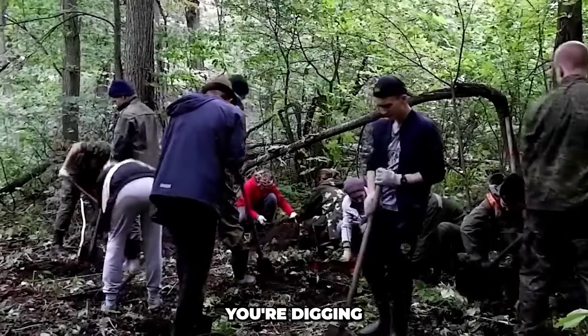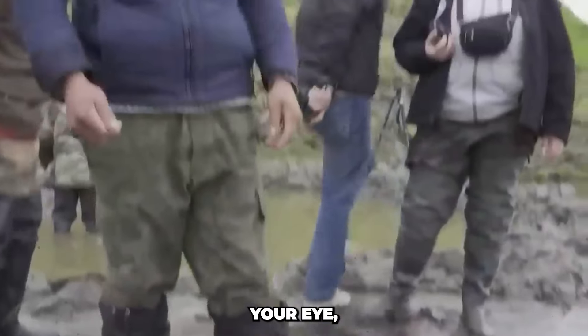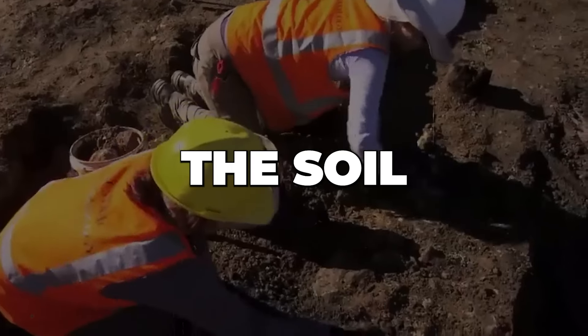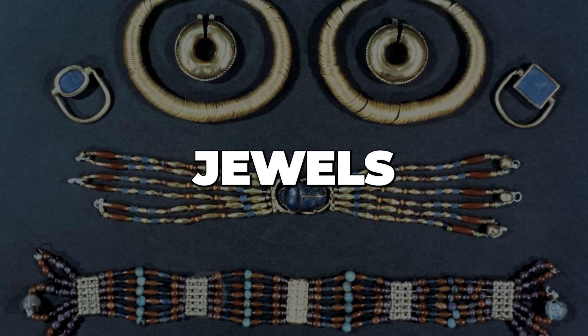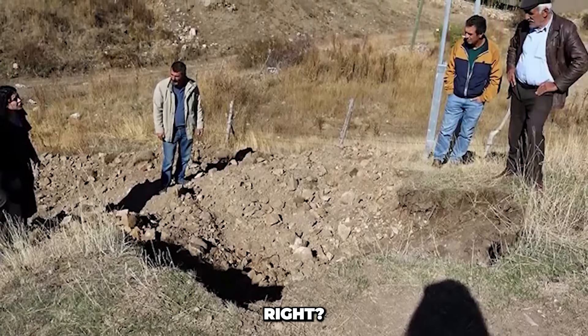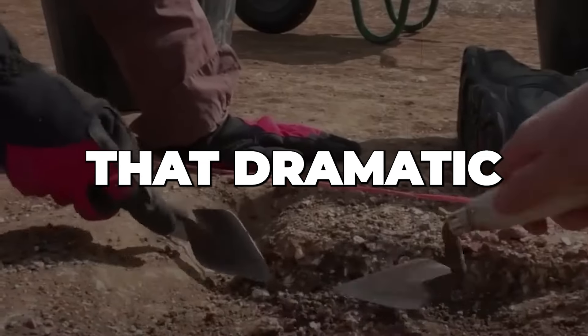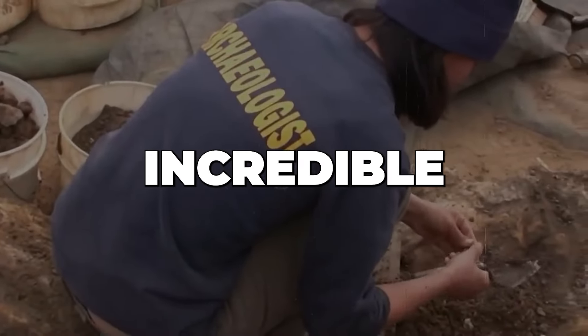Picture this. You're digging in the dirt, sweat on your brow, when a glint of metal catches your eye. Brushing away the soil, you unearth a treasure chest overflowing with gold, jewels, and unimaginable wonders. That's the dream, right? Archaeology might not be quite that dramatic, but it unearths real-life mysteries that are even more incredible.